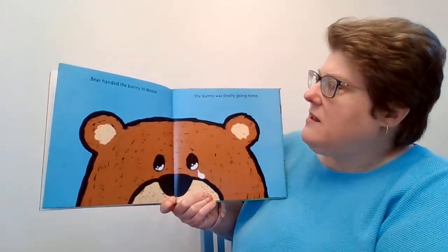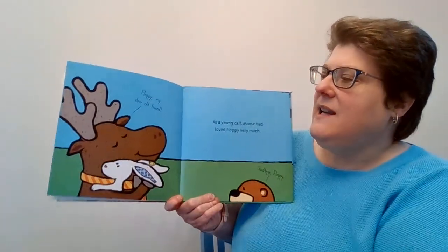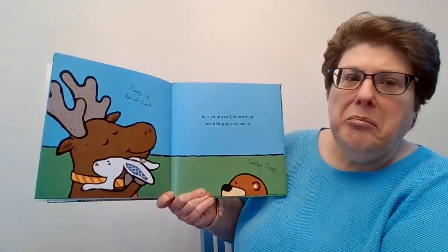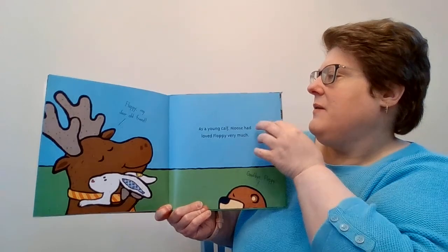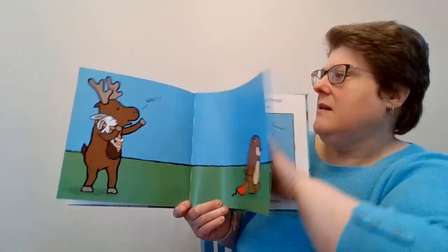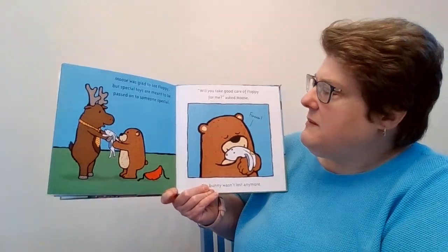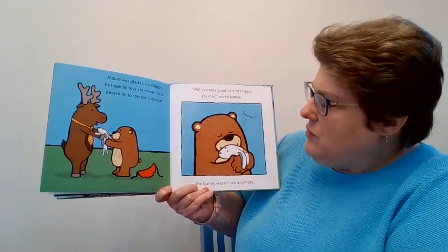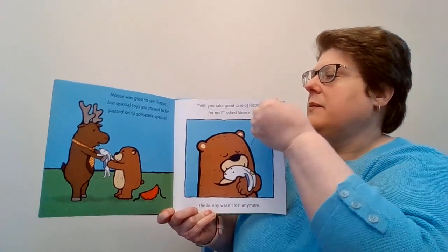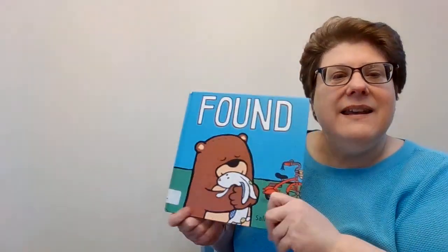Bear handed the Bunny to Moose. The Bunny was finally going home. Flopsy, my dear old friend. As a young cub, Moose had loved Flopsy very much. Goodbye, Flopsy. Wait! Moose was glad to see Flopsy, but special toys are meant to be passed on to special someones. Will you take good care of Flopsy for me? asked Moose. The Bunny wasn't lost anymore. Flopsy was home safe and found. And that is Found.